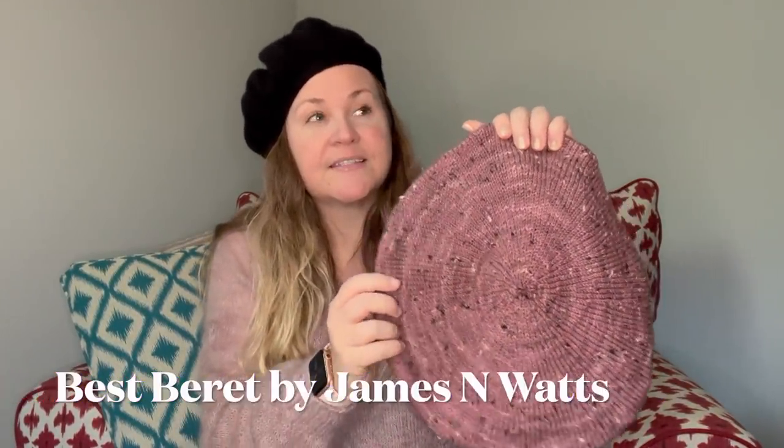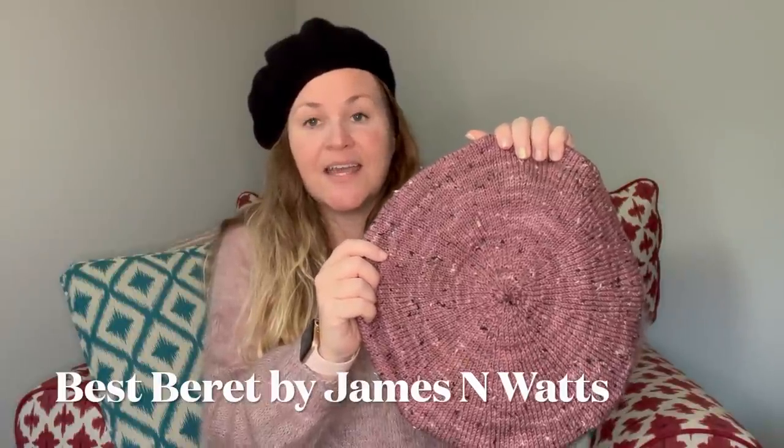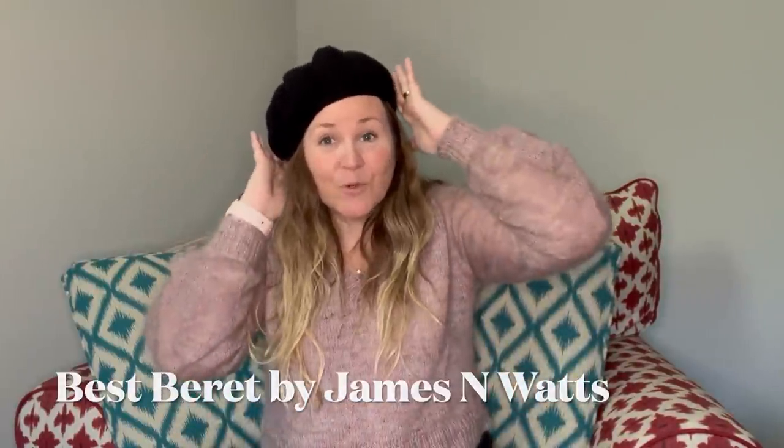I also finished a second beret, which is much larger — and that was on purpose. The pattern is called the Best Beret by James N. Watts and it comes with two silhouettes: a classic and a more dramatic one. I wanted the dramatic silhouette both because I wanted to use up some wonderful yarn, and because I was scared the classic might turn out small based on how small the Jacqueline beret looked. When I checked pictures online, some classic versions did look small.